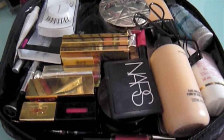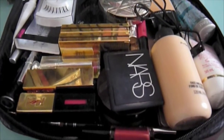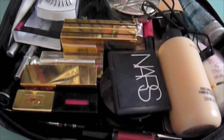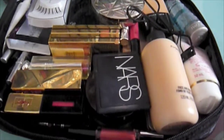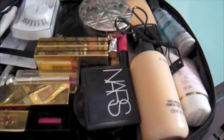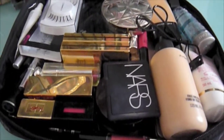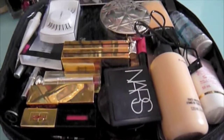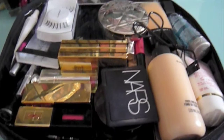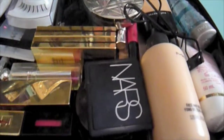My brushes are actually missing — they are currently outside drying. I decided to give them all a good wash before packing them, and I'm not sure where I'm going to put them because I'm pretty full already. Nothing is in any order whatsoever; I just put things wherever they fit.